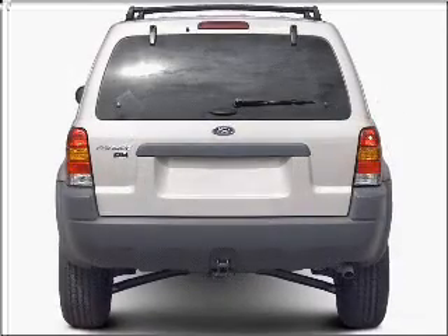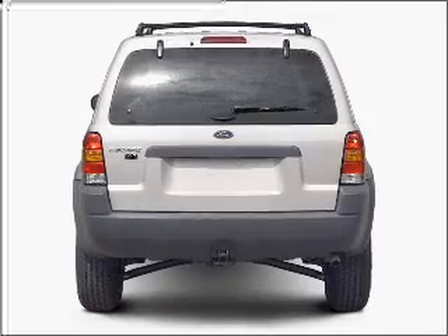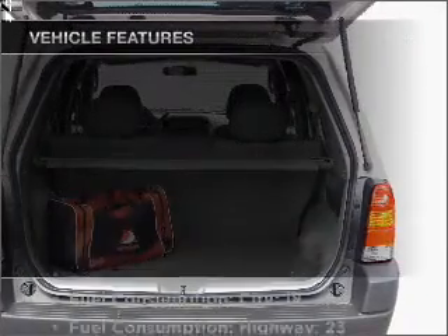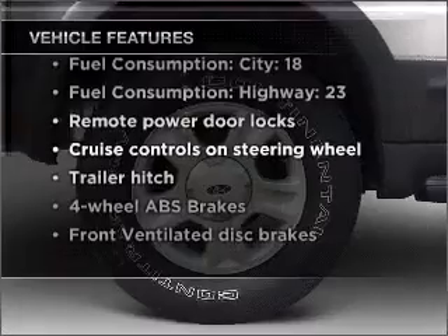Stand out from the crowd with premium wheels. Treat yourself to a premium sound system. The anti-lock braking system will help deliver you safely to your destination. There's nothing like a sunroof on a nice day. And with these notable features, you won't want to miss out on the opportunity to own this amazing vehicle.